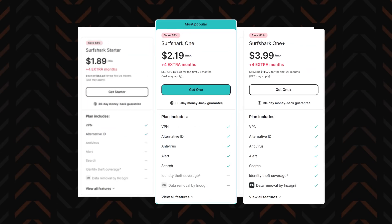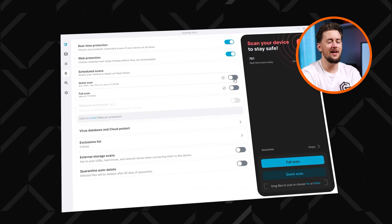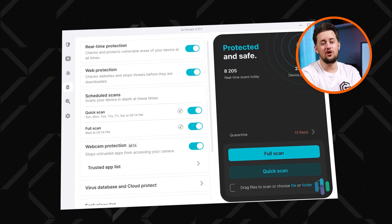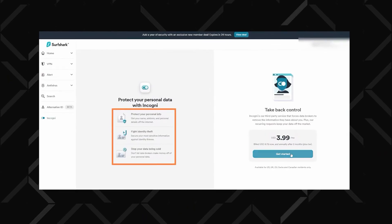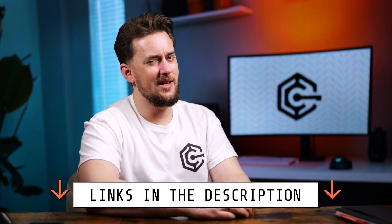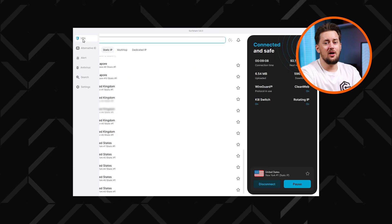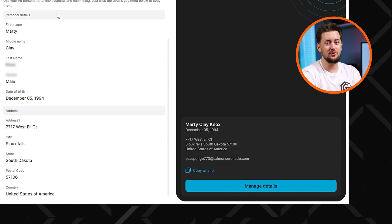Surfshark also offers a bundle option with a discount available. With it, you can get a fully-fledged AV-test-certified antivirus added to the same app. It looks out for malware in real time, and you can run a thorough full scan or schedule it. There's also webcam protection and anti-ransomware measures, making Surfshark One a really strong cybersecurity bundle. The higher-tier bundle adds Incogni, a separate service that removes your personal data from data brokers and people search sites. Even without the bundles, you can use Surfshark's unique alternative ID feature, which gives you fake personal data along with an email to use for throwaway sign-ups, protecting your real data.